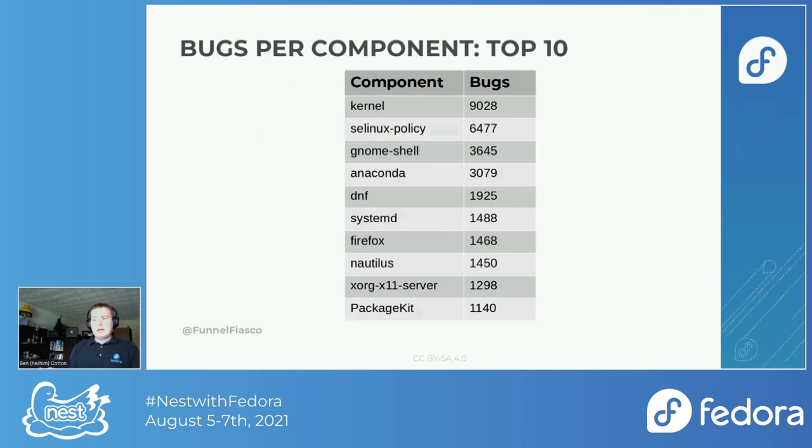Now let's look at the components that get the most bugs over the entire Fedora 19 to 32 window. As you might expect, there's nothing surprising here. The kernel has the most, partly because that component tends to be a dumping ground — people just say, well, it's probably in the kernel. There's a sharp drop from about 9,000 to 6,500 to 3,600 to 3,000, so it drops off pretty quickly.